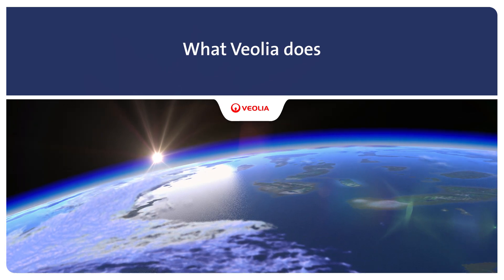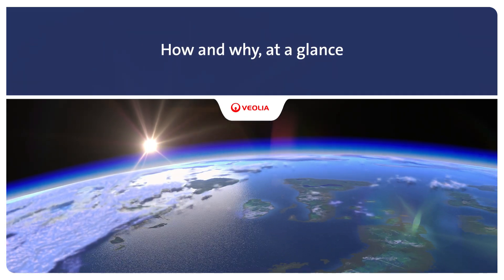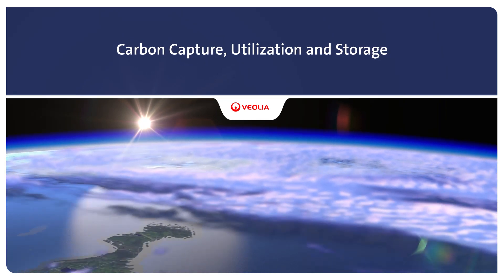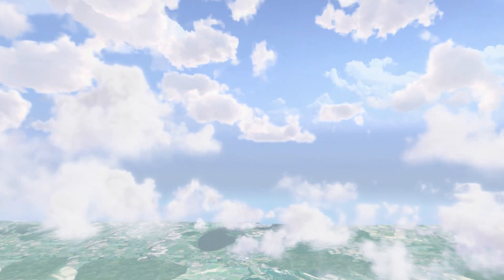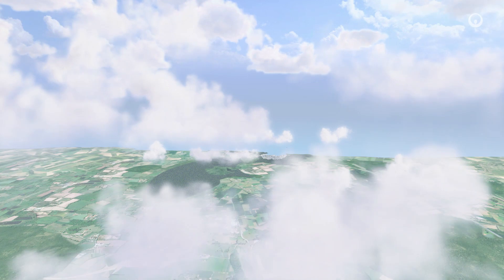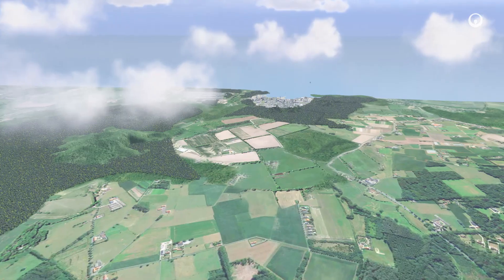Improving access to resources while preserving and replenishing those resources is what we do at Veolia. CO2, or carbon dioxide, is one of the main greenhouse gases created by human and industrial activities. Increasing concentrations of CO2 in the atmosphere is accelerating the climate crisis. Every day, our renewable energies and energy efficiency solutions help limit CO2's impact on the climate.